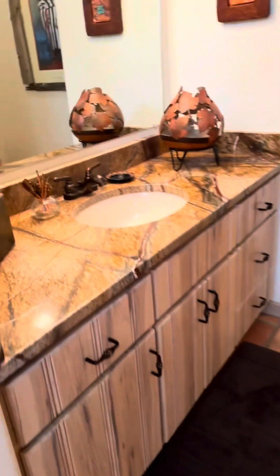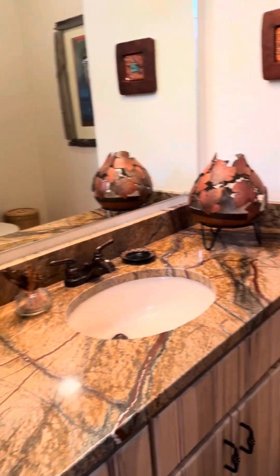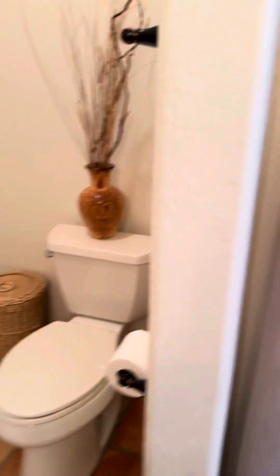This is the second bathroom. You can see it's got tile throughout the house, a nice big vanity, and it is a full bathroom with a tub shower.